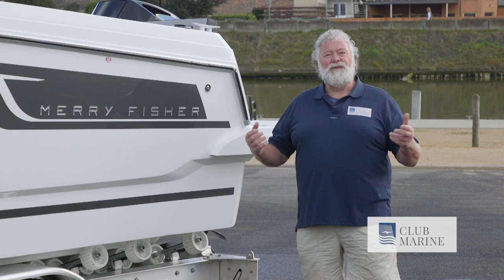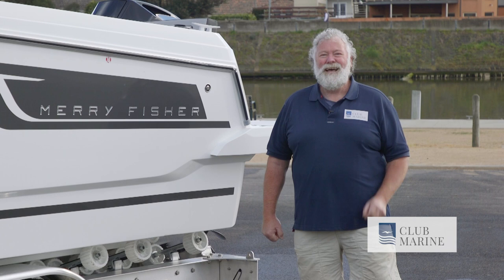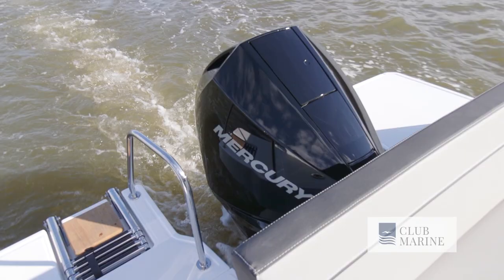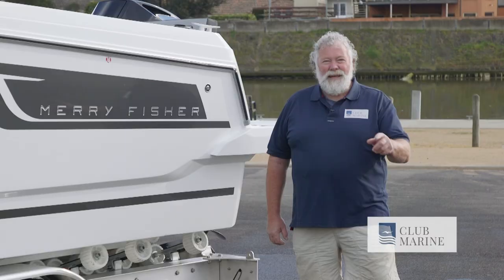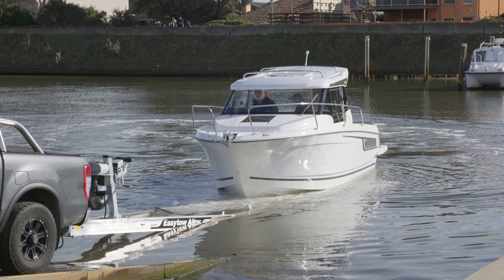This one's been upgraded from the standard 175 horsepower right through to a 200 horsepower outboard, and we've fitted the ripper new Mercury 200 horsepower V6 four-stroke outboard that's really going to push it along. Let's go and have some fun.